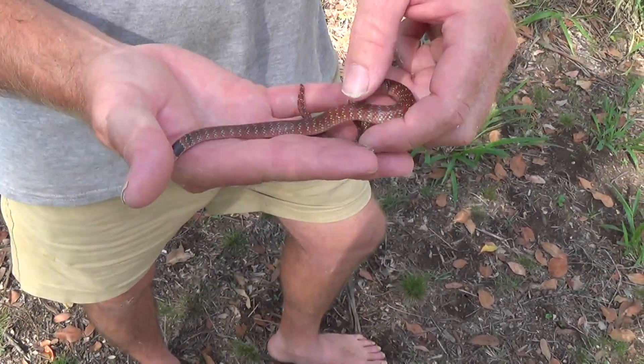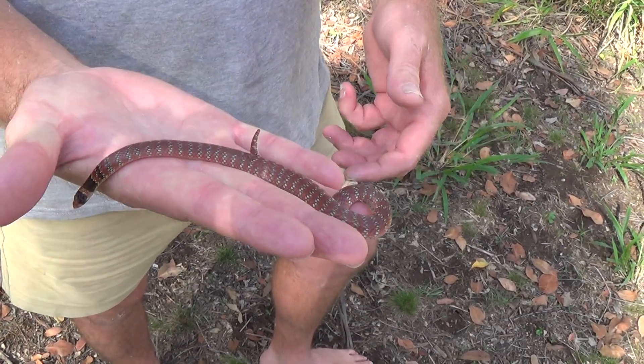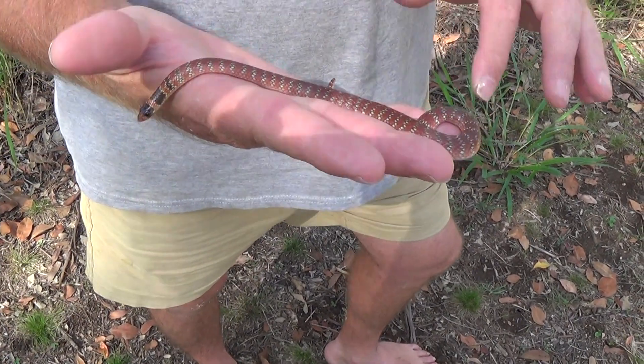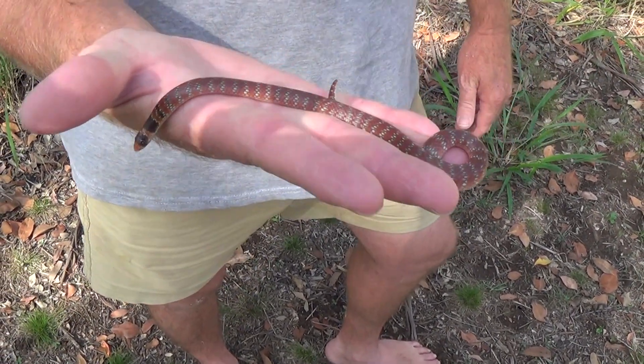This is a sub-adult. She'd be just of the age to breed at this age — probably having a first breed this season. She might even be gravid now. It's a bit hard to tell because they're such a small animal.